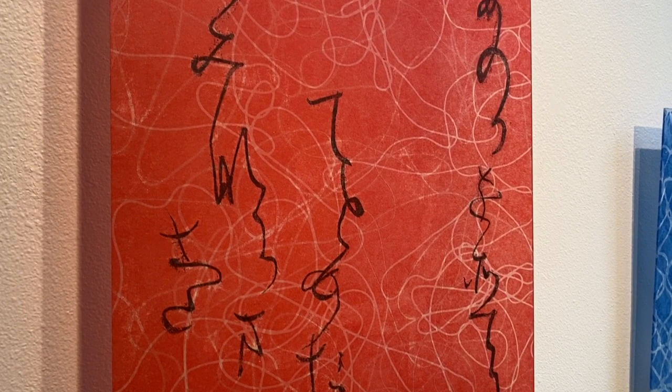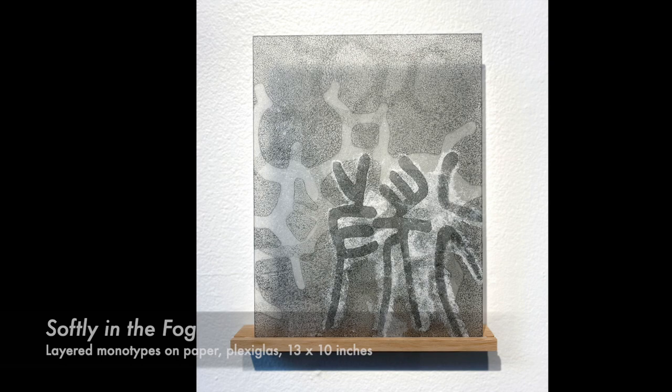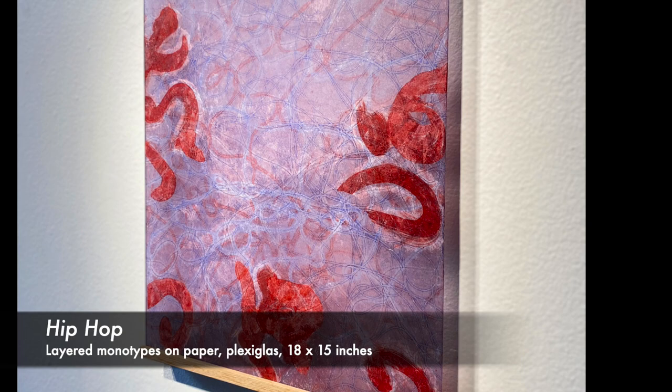In this series, I printed abstract textural designs on very thin, translucent Japanese papers, then layered two sheets together, one in front of the other. Each paper has added collage elements based on something calligraphic. Through multiple layers, the works are an interplay of texture, color, and form. Light shining through the papers gives a special life, but also a fragility in handling them.